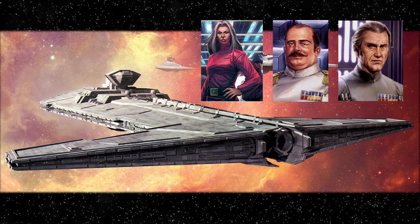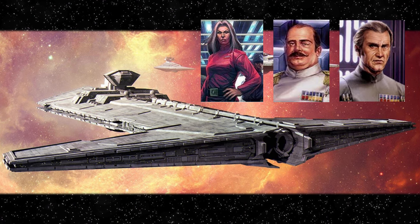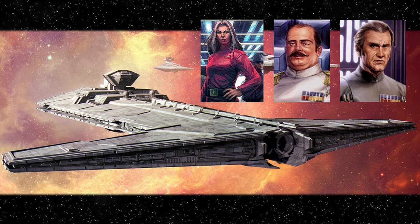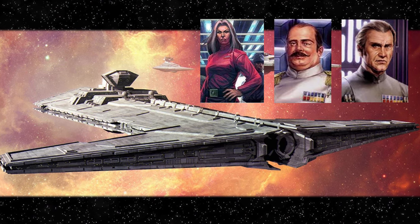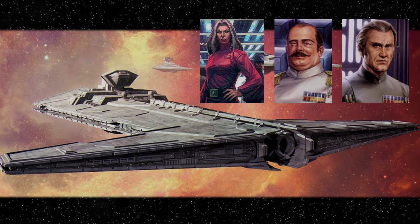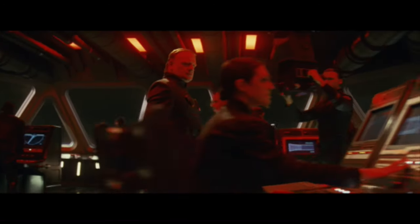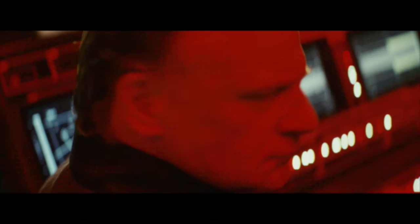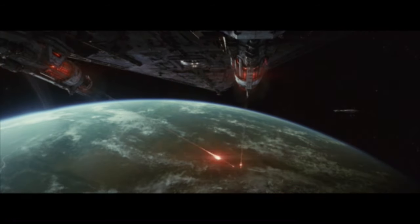In the aftermath of the Battle of Endor in 4 ABY, the scattered Imperial warlord remnants saw the Onager as a powerful instrument to regain power in the Galactic Civil War. However, they were never used as part of a coordinated effort. By the age of the First Order, the Empire's successor movement used the Onager's technology as inspiration to build the siege dreadnought known as the Mandator IV-class.